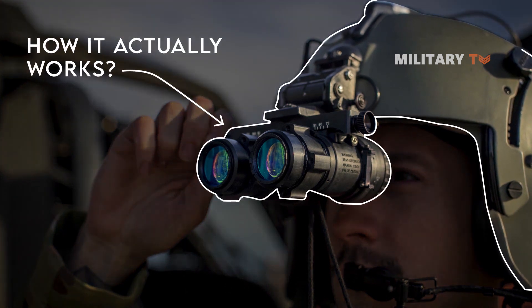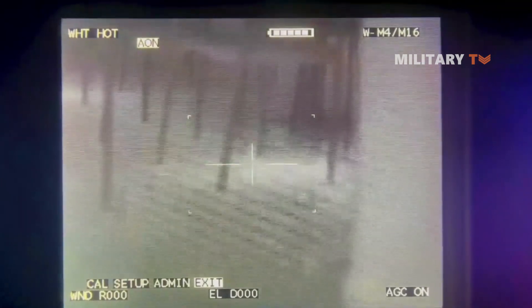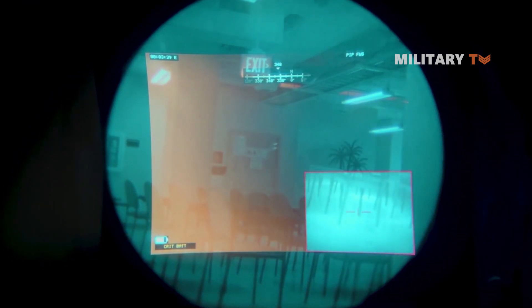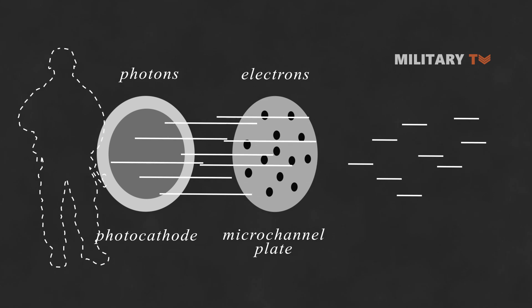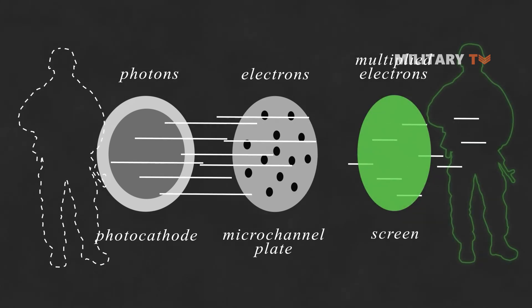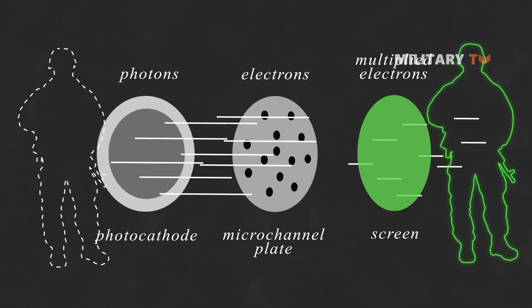How does it actually work? The standard tech people think of around night vision uses a strategy called image enhancement, and it has a similar function to old televisions and computers. The device detects any ambient light in the environment, such as from the moon, and sends it via a photocathode which converts photons into electrons. The image is then created when the electrons collide with a tube embedded in the luminous material, phosphor.